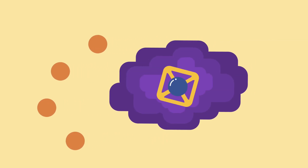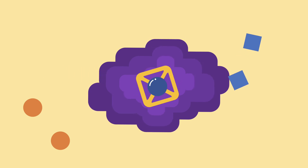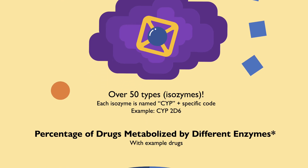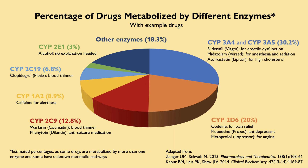When drugs enter our body, they are metabolized and structurally modified by enzymes which either activate or deactivate these medications. The most well-known family of drug metabolizing enzymes are the cytochrome P450 enzymes. There are over 50 different isozymes of CYP450 enzymes, 7 of which are involved in metabolizing over 80% of medications, as shown here.